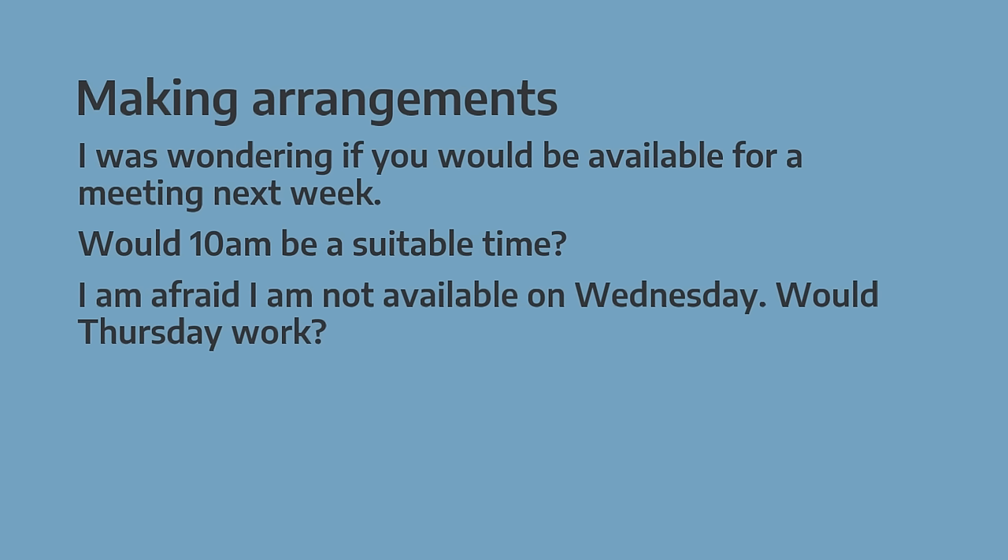When making arrangements, one of the most common phrases we use is 'I was wondering if you'. Or 'Would 10am be a suitable time?' Or 'I am afraid I am not available on Wednesday — would Thursday work?'